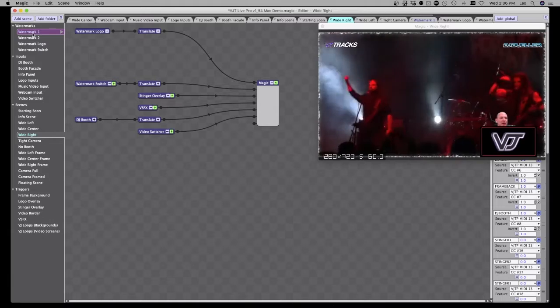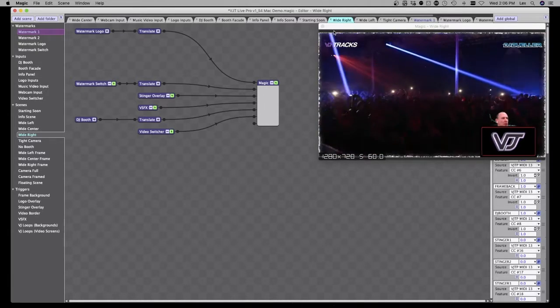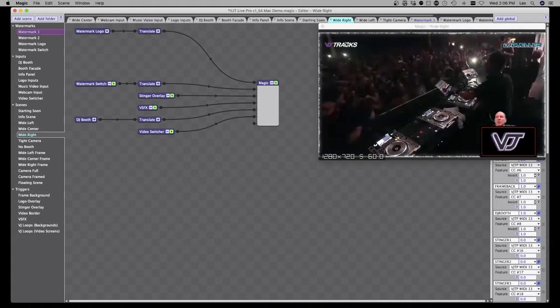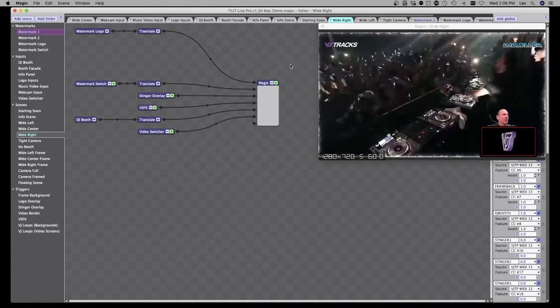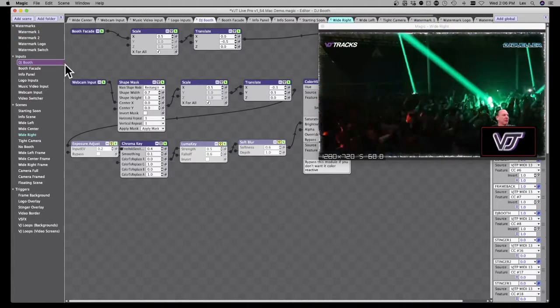You have the ability to have two different watermarks, plus your logo — I just swapped that out. They can be video files or movie files. Let's go to the DJ booth because that's kind of interesting.